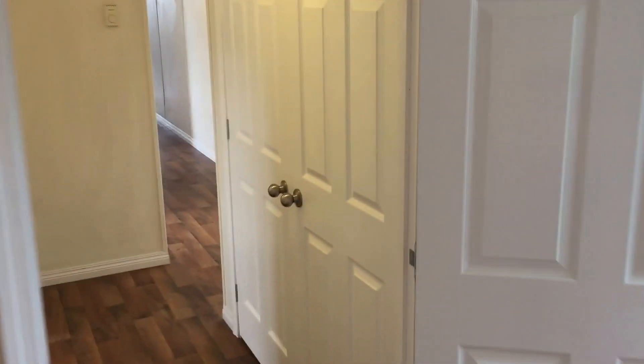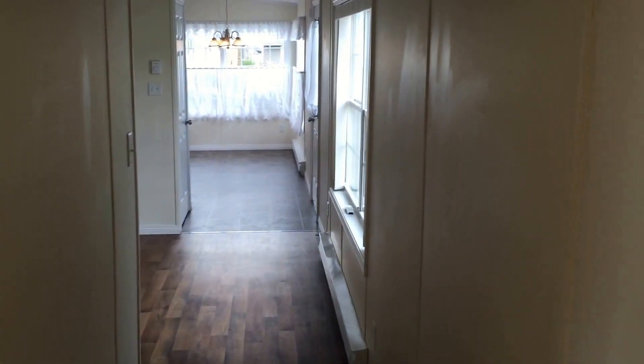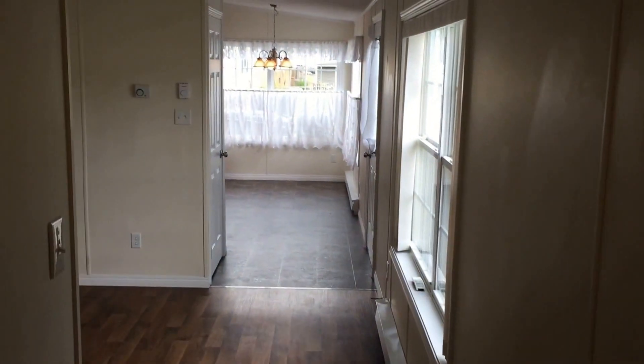My name is Chris Ryan. I'm a property manager here in Halifax. If you'd like to view this property for rent or have any questions, please feel free to contact me. My phone number is 902-830-4465. Thank you very much, bye bye.